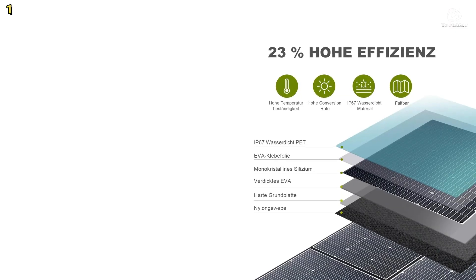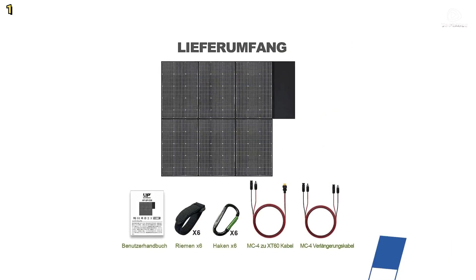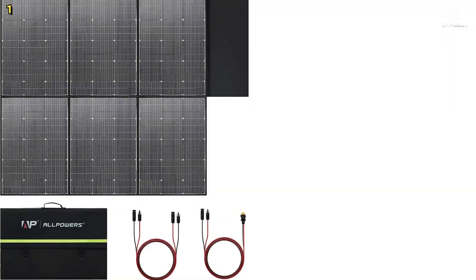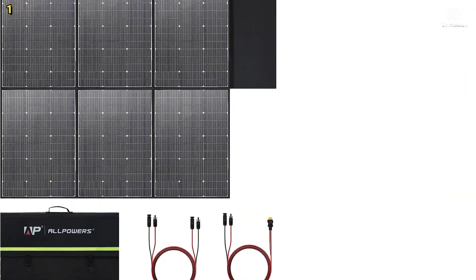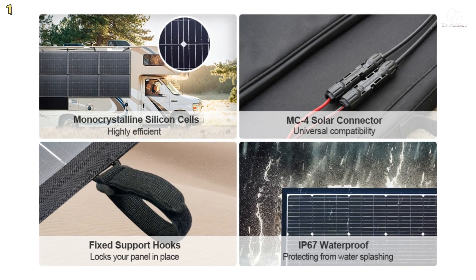This solar panel is perfect for a variety of applications, including recreational vehicles, off-grid living, boats, homes, and camping trips. Its versatility makes it an excellent choice for anyone looking to harness solar energy efficiently and effectively.